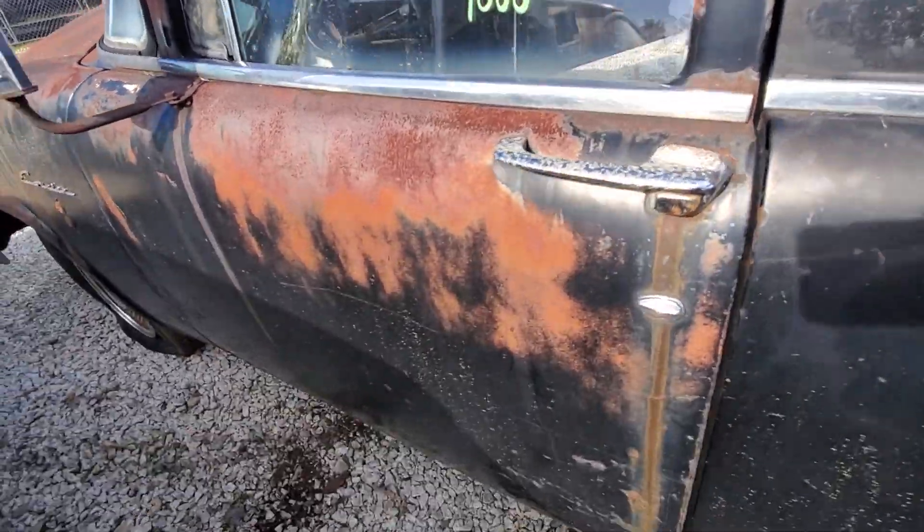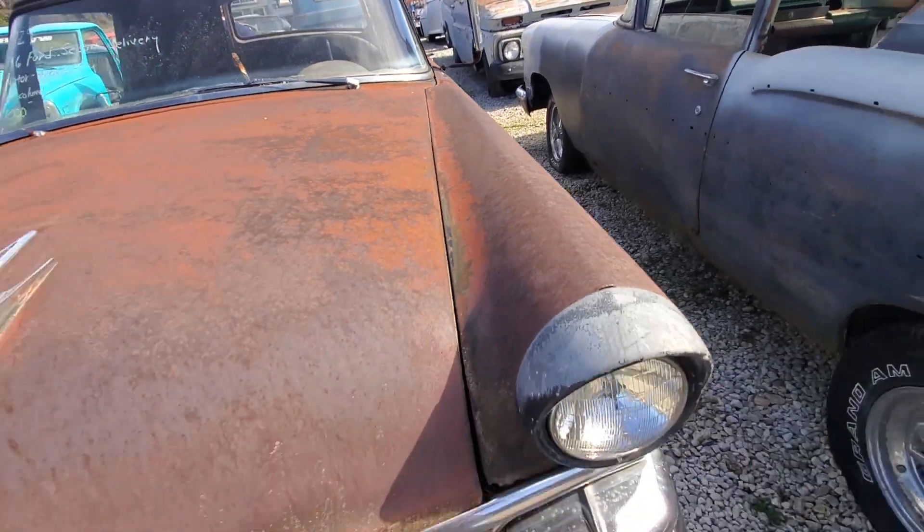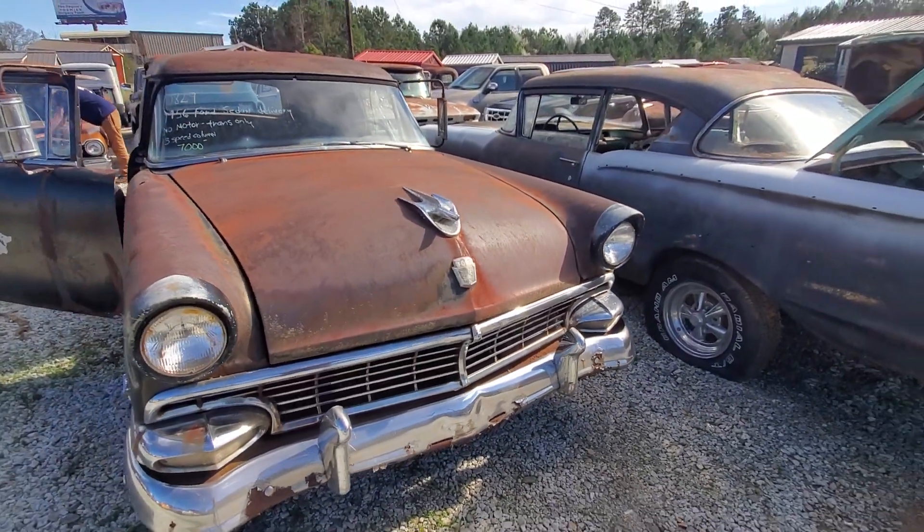It is a '56 Ford delivery. If you're interested, let me know, holler at me. Got any questions? You know what to do — hit that like and smash that subscribe.